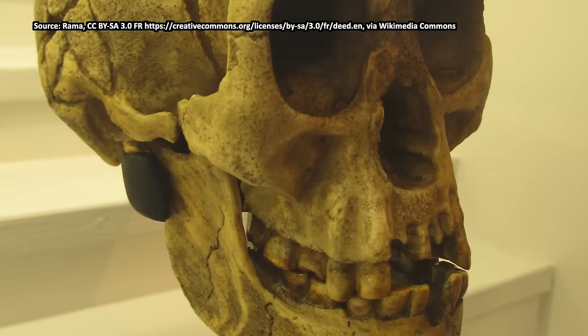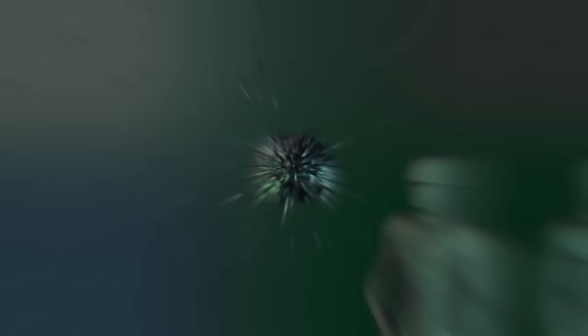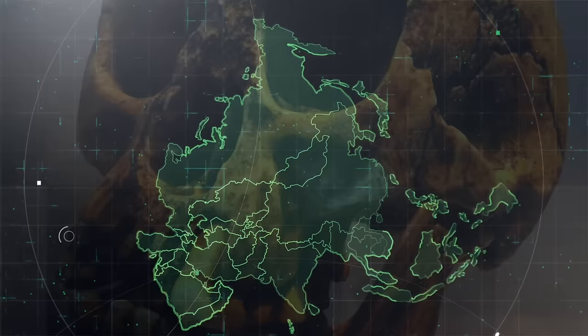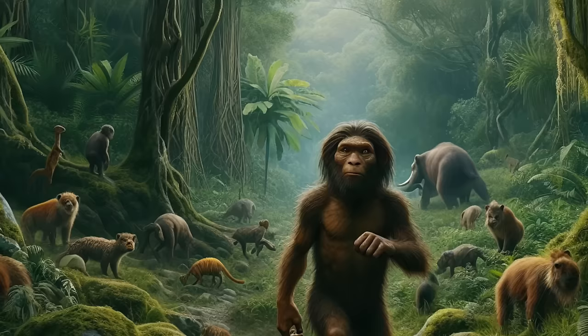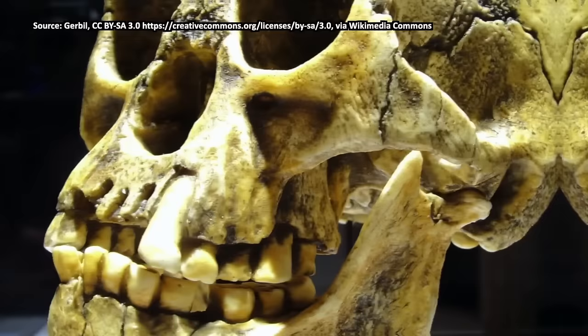The creature was given the name Homo floresiensis, otherwise known as the hobbit. This was the most significant discovery of human evolution made in the last two decades. The discovery blew apart all previous notions of the human family tree and shattered the idea that having big brains is required for evolutionary success. Homo floresiensis also proved that Southeast Asia was a happening place in prehistory, hosting some of the earliest versions of humans so different that they almost seem like they belong in a fantasy book.